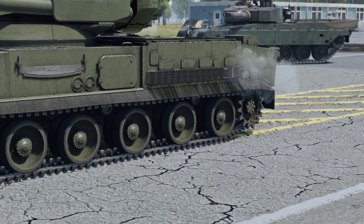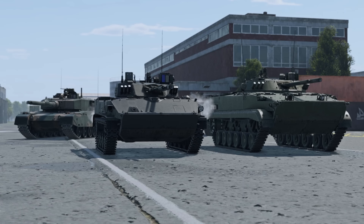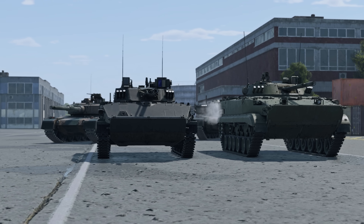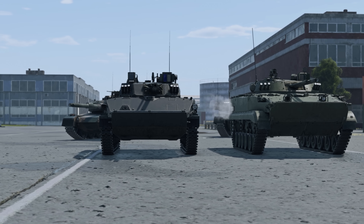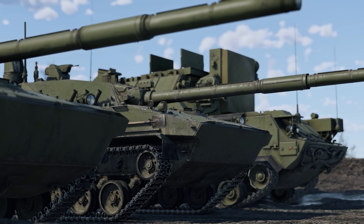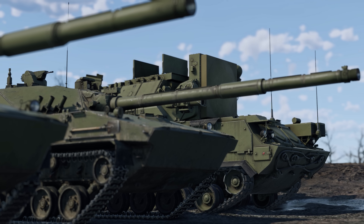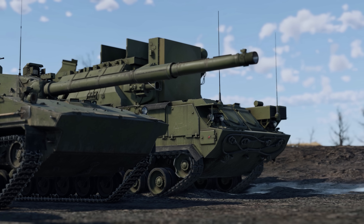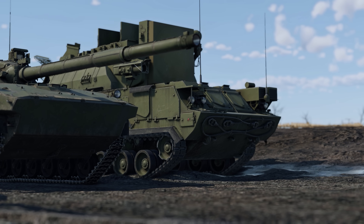The second type does not support side-to-side tilt adjustment. This category includes the BMP-3, the BMD-4, the Tunguska SPAAG, and the Type 90 tank. The third type consists of vehicles that can only adjust ground clearance. These include light tanks of the 2S-25 family, Abrams prototypes, and the TOR air defense system.